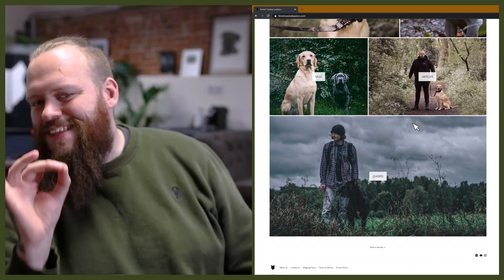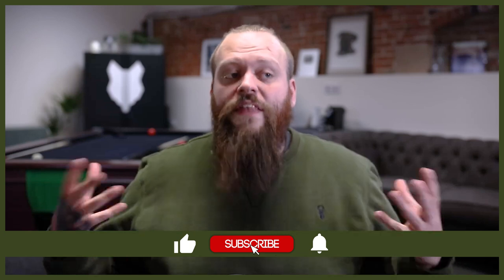Welcome back to the Fenrir Great Dane Show. If you're new here, my name's Will. I'm a canine behaviourist and I'm the founder here at FenrirCanineLeaders.com. This channel is dedicated to helping you learn everything you could ever want to know about the incredible Great Dane and how you can become a high-level canine leader that raises perfect Great Dane companions. If you love the Great Dane as much as we do here at Fenrir, start your journey by hitting that subscribe button and turning on the notification bell.